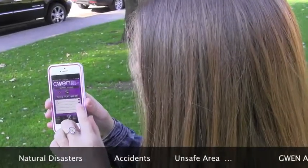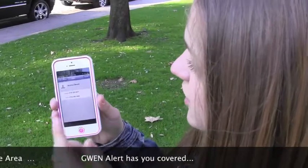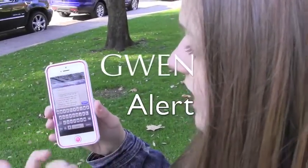If you want to add someone, you click on the little plus sign, click on your contact list, click a number, and it adds them.